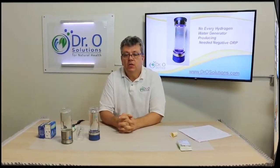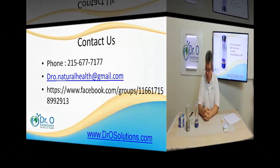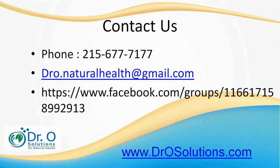Please like us and click the bell if you would like to subscribe. I'll see you in the next video.